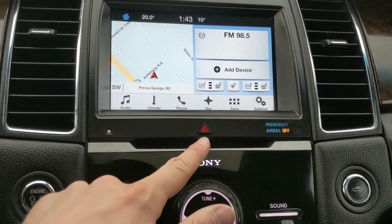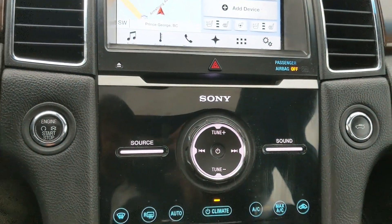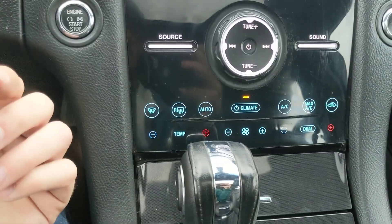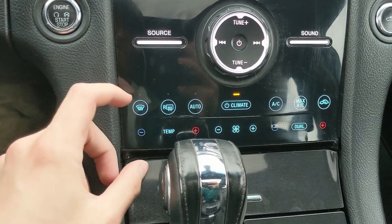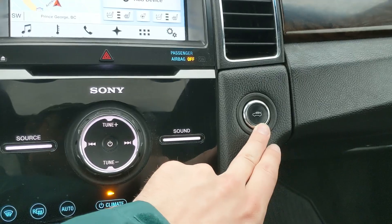Moving down, you have your hazards, and a premium Sony sound system so your audio is going to sound pretty decent, with all of your media controls here. Then your physical climate controls again with dual zone front climate, your start button, and your trunk release.